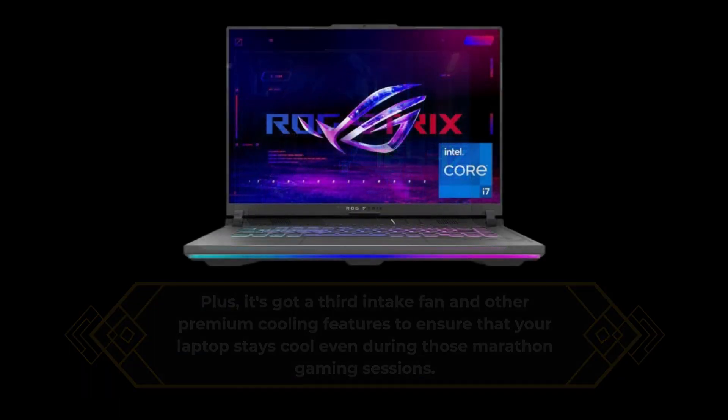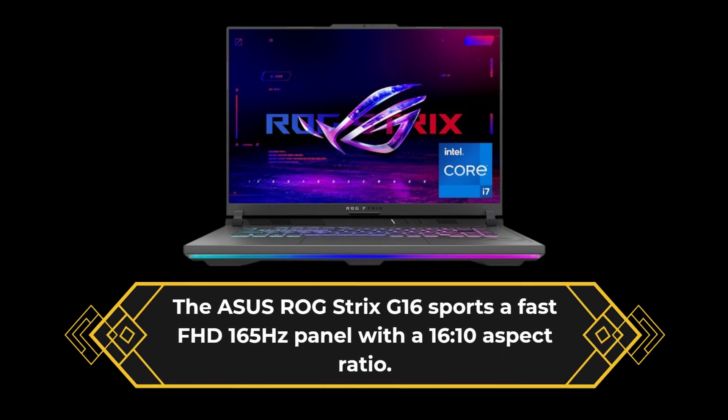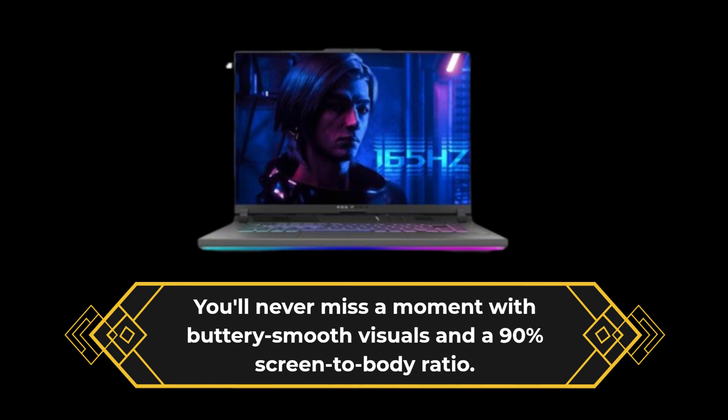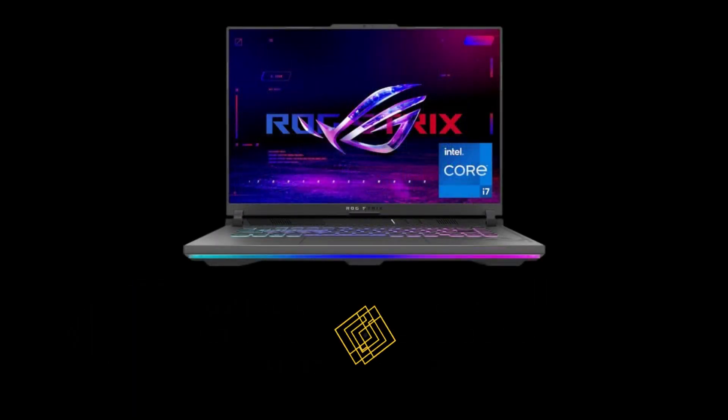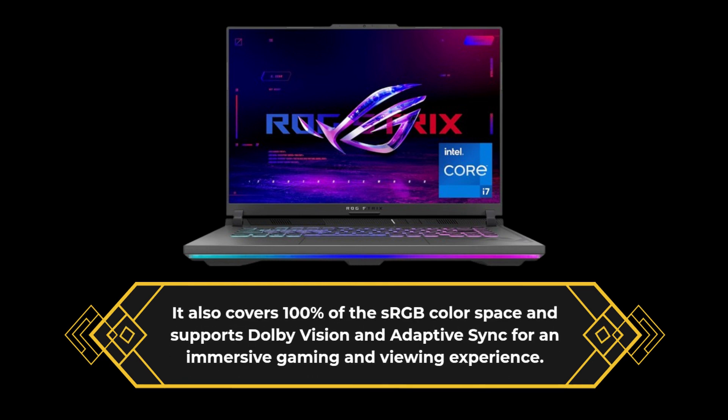The Asus ROG Strix G16 sports a fast FHD 165Hz panel with a 16:10 aspect ratio. You'll never miss a moment with buttery smooth visuals and a 90% screen-to-body ratio. It also covers 100% of the sRGB color space and supports Dolby Vision and Adaptive Sync for an immersive gaming and viewing experience.